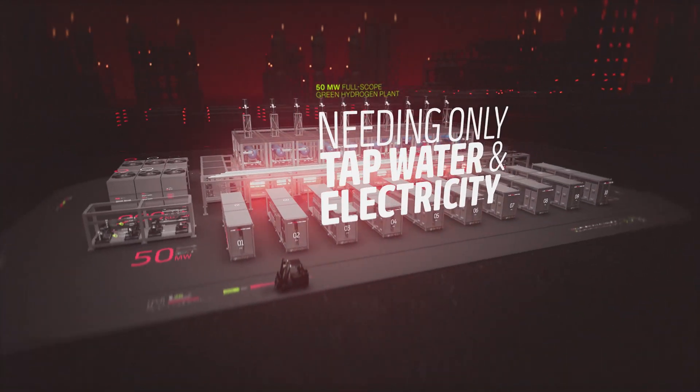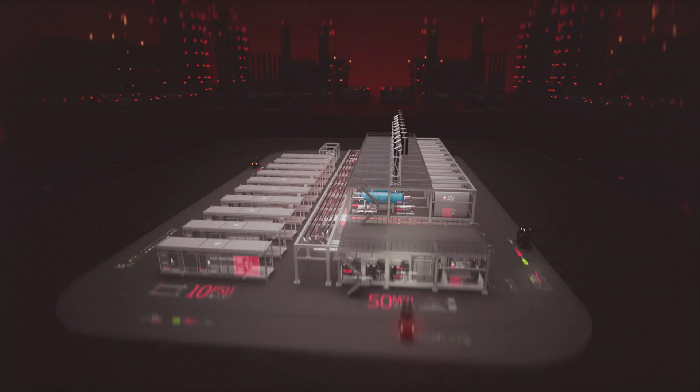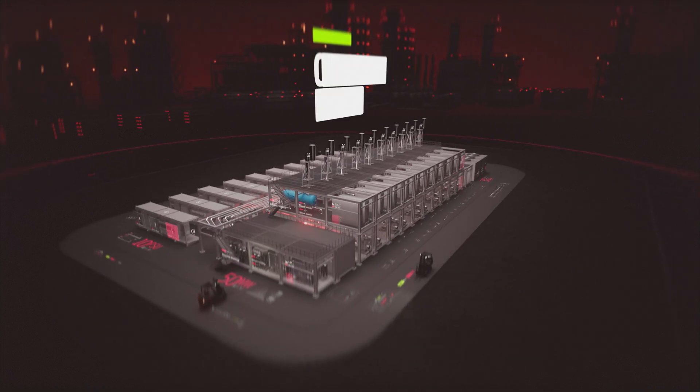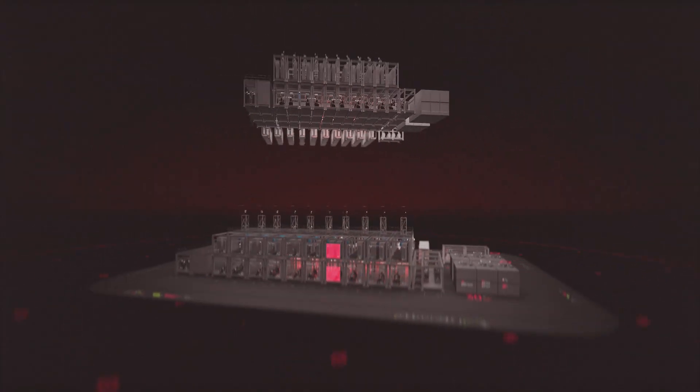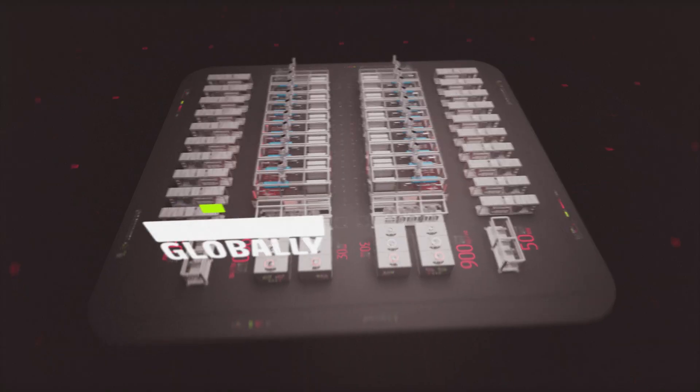Needing only tap water and electricity, Alpha 50 provides high-purity hydrogen at 30-bar pressure. With its compact footprint, Alpha 50 can be configured into larger plants and is capable of being deployed globally into any territory.